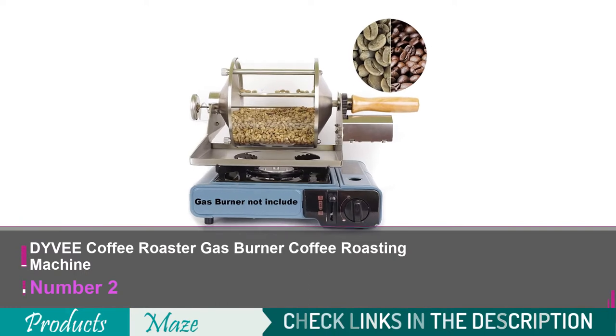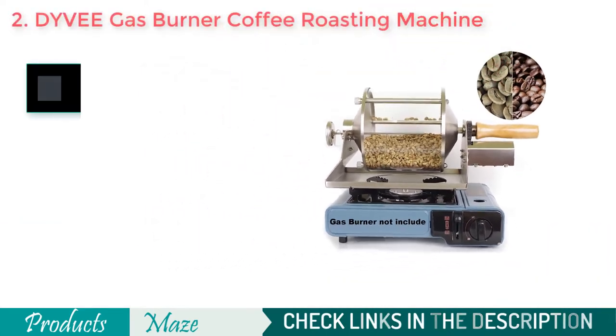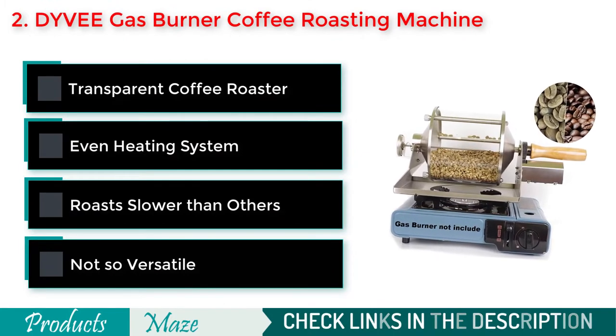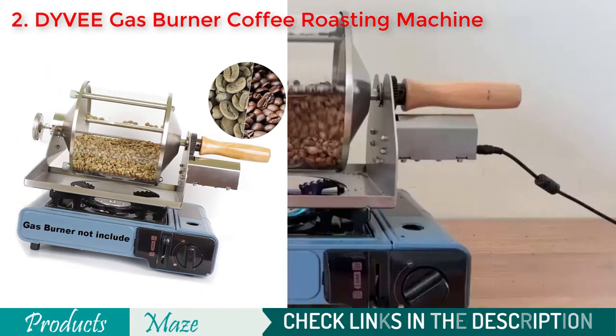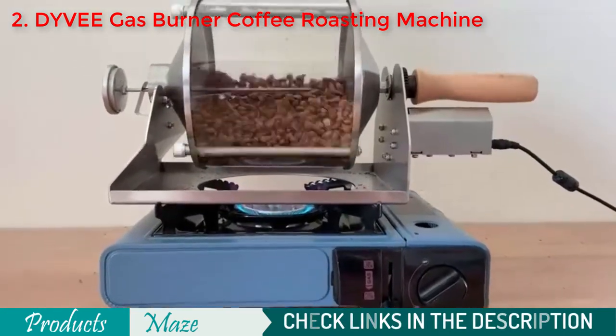Second on our list is the DYVEE Coffee Roaster Gas Burner Coffee Roasting Machine. Coming in at 10 pounds, this sleek roaster can be placed on top of any gas stove to roast your beans with ease. The drum is made from strong quartz glass that provides a clear view of the coffee as it's being roasted, while providing a modern touch with its stainless steel body for an elegant look.